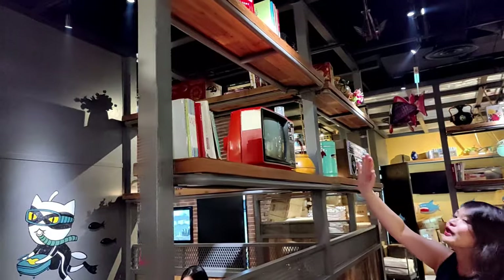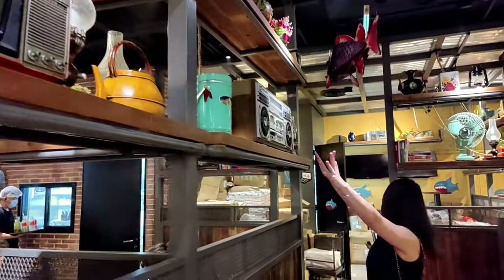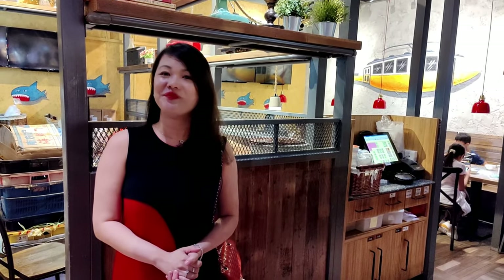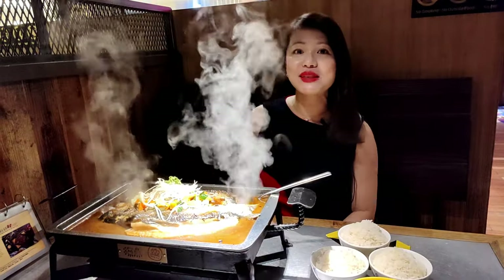There are more vintage decorations over here — television, old books, a big radio, and a fan. I can smell the fragrance coming from the grilled fish as well as the Sichuan spices. Can't wait to tuck in, and I'm really excited because it's been a long time since I had this.